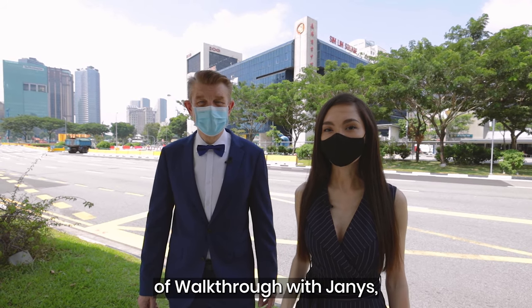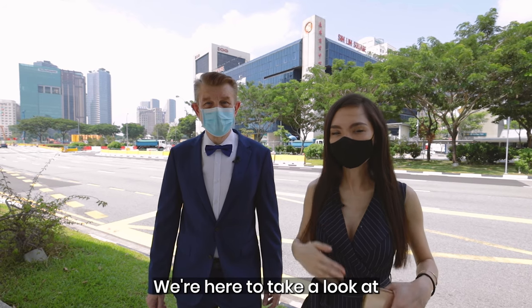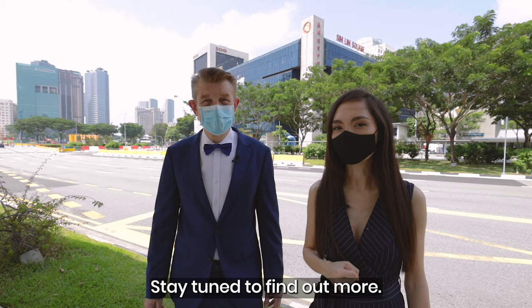Hey guys, welcome back to another episode of Walkthrough with Janice. Today we're here to check out something really interesting — a boutique heritage hotel. Stay tuned to find out more.